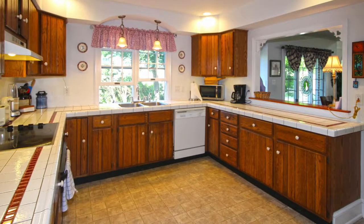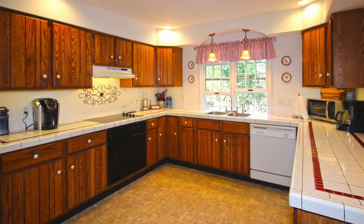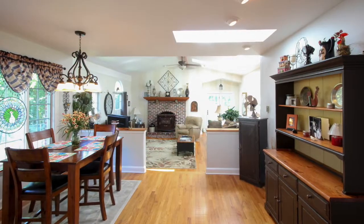The modern, fully-applianced kitchen has wood cabinets and a tile countertop, which leads to a separate breakfast room boasting two additional skylights.